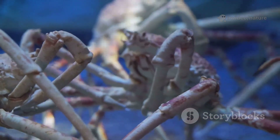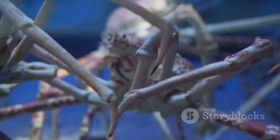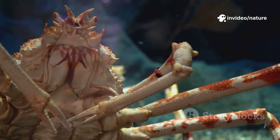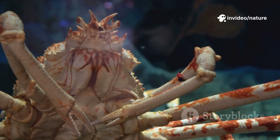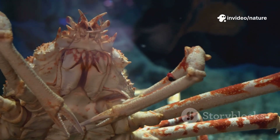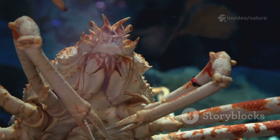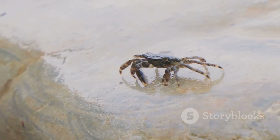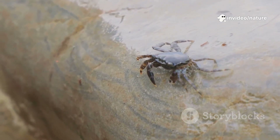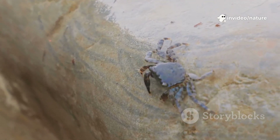The secret to their sideways shuffle is in their anatomy. Their legs are attached to the sides of their bodies rather than underneath, and their joints bend outward, allowing for a swift and efficient sideways gait. This specialized structure allows them to navigate their surroundings with remarkable agility, letting them dart under rocks or quickly disappear into burrows in a flash, providing instant shelter from danger.